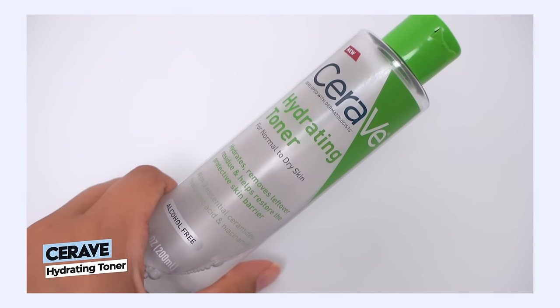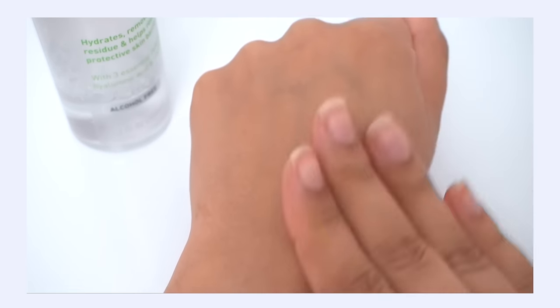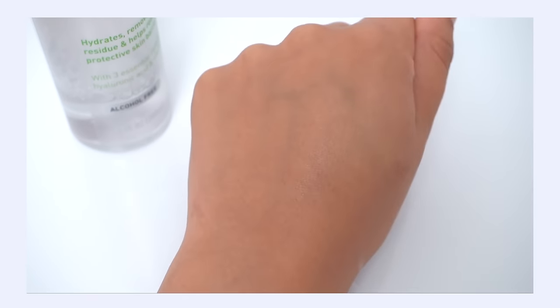Shout out to the CeraVe Hydrating Toner — I've been talking about this all summer long. My bottle is actually empty right now, but I'll show some throwback footage of me using it back in July. This toner is good, it is solid. I was not expecting much — this whole video is made up of K-beauty brands for a reason; they know how to do hydrating toners best. But I have to say, CeraVe nailed this formula. I was really impressed with this nice watery, light, quickly-absorbed texture.